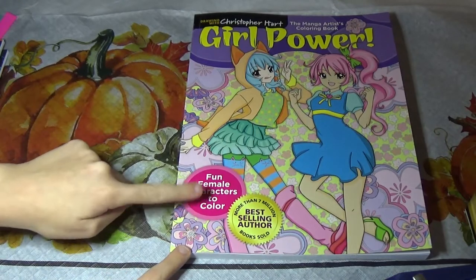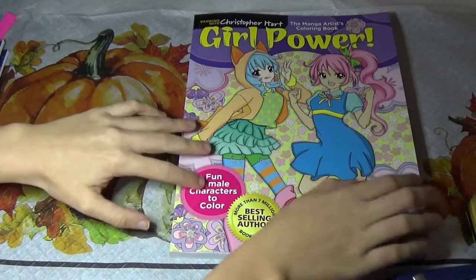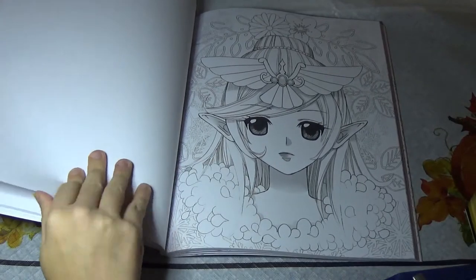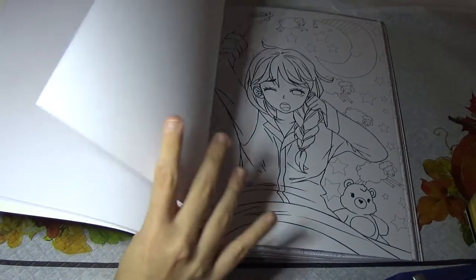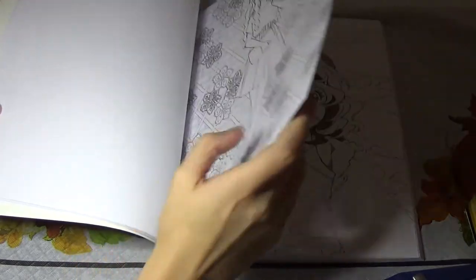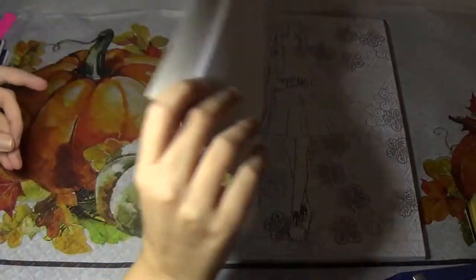I bought this one at Hobby Lobby. This is Girl Power by Christopher Hart, and it's a manga book. The girls are manga style, and it has a lot of portrait images of girls. There are some images where the girl is standing. They kind of all have a wallpaper background, but you don't have to color it if you don't like it.